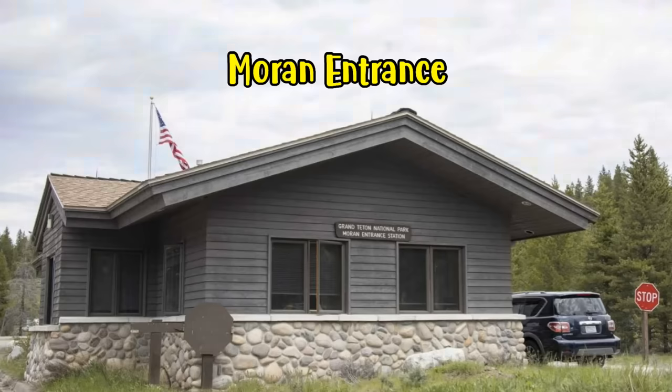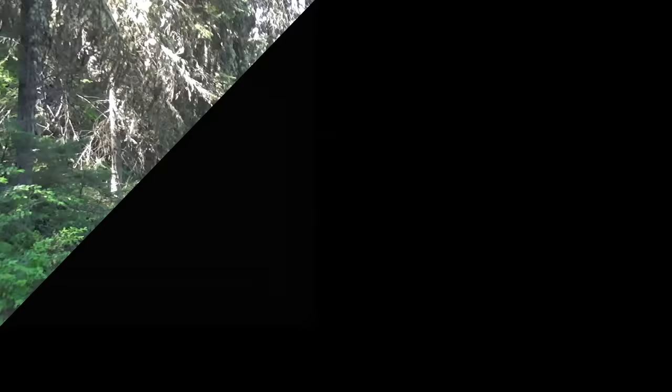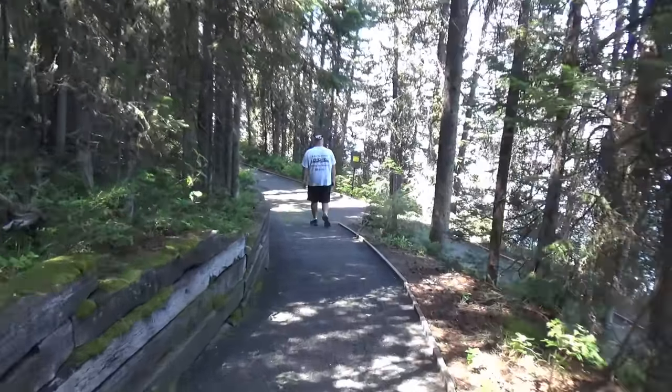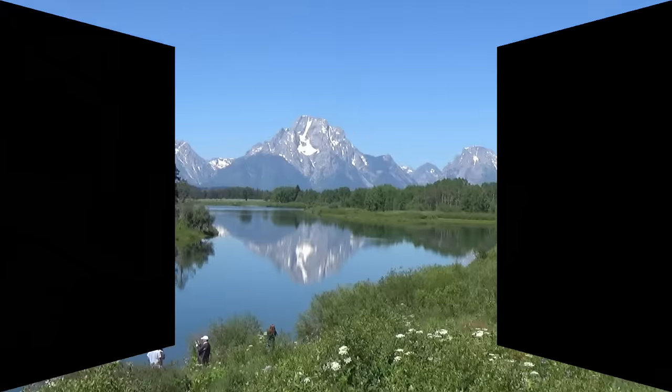You can see the entrance from Moran where we came in. It was still a two and a half miles drive to get to our first stop at Oxbow Bend Turnout. Taking a little path down here — seems like we're all alone. This is at Oxbow Bend.